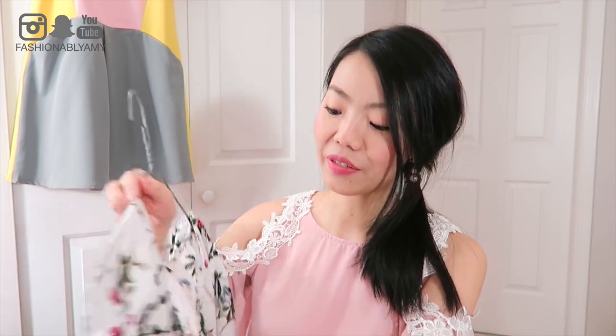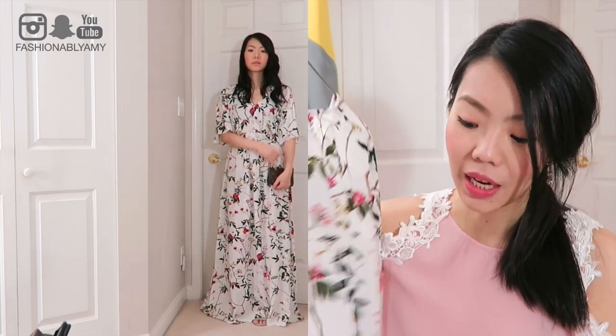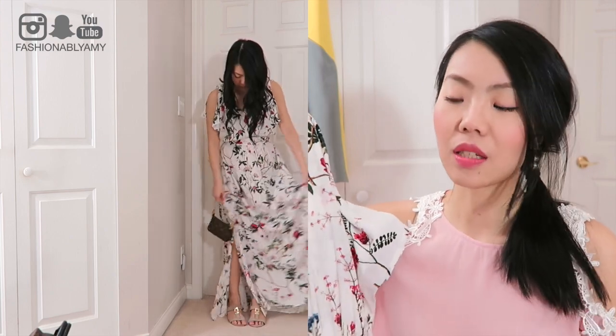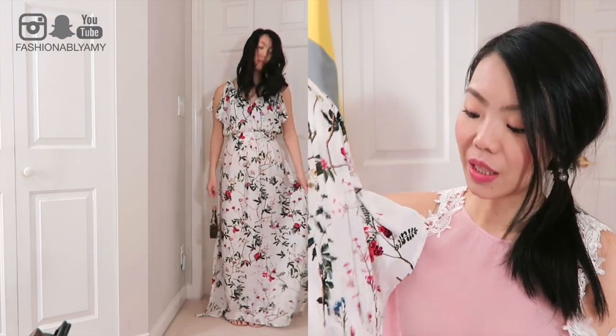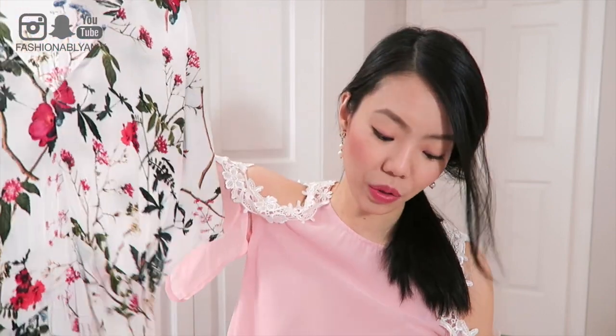It has cutouts on the sleeve. I think for this dress you can probably go with your actual size because the dress is actually quite flowy. I was worried I wouldn't fit the waist because the fabric is non-stretchy, but I didn't realize it has a whole band of elastic in the back, so it's actually stretchy in the waist area - it's just the fabric itself that isn't stretchy.